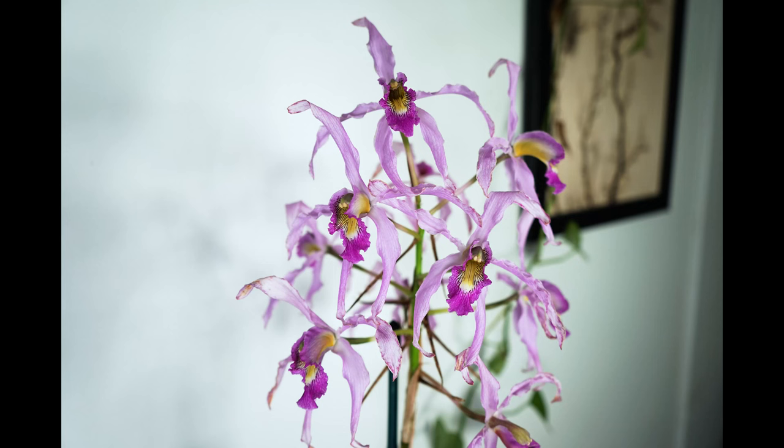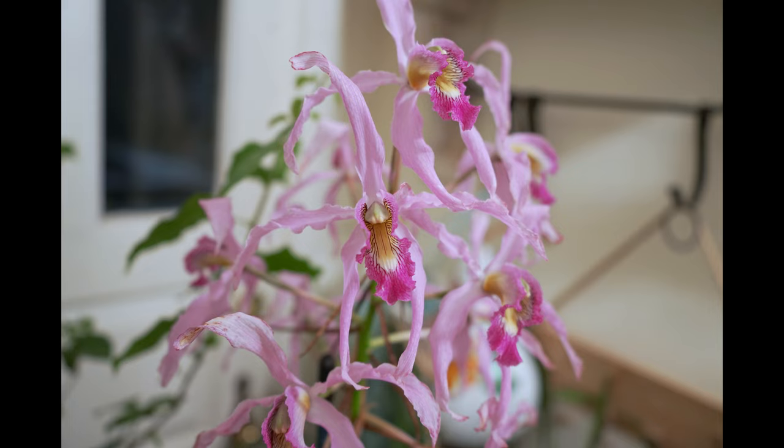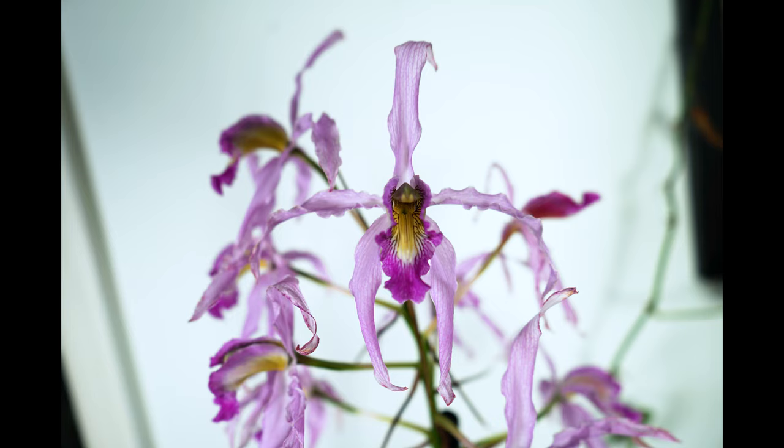It bears up to a dozen fragrant lavender flowers during the winter dry season. These flowers can be up to five inches across, that is 12.5 centimeters wide.